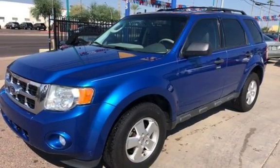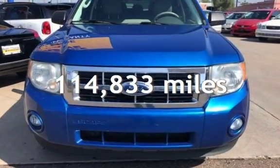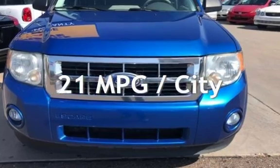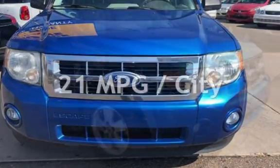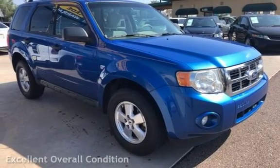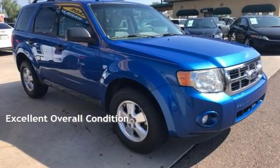This Ford has less than 115,000 miles on the odometer. Estimated fuel economy for this vehicle is 21 miles per gallon in the city and 28 miles per gallon on the highway. This vehicle is in excellent overall condition.